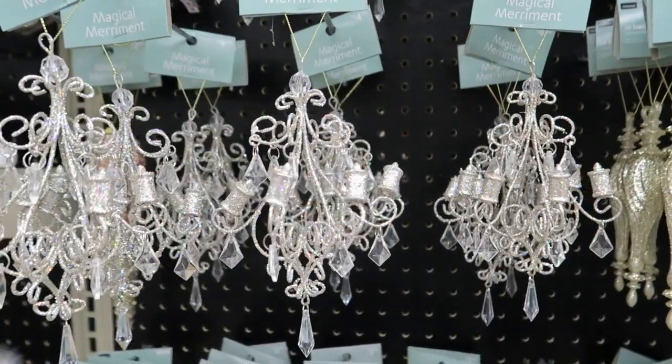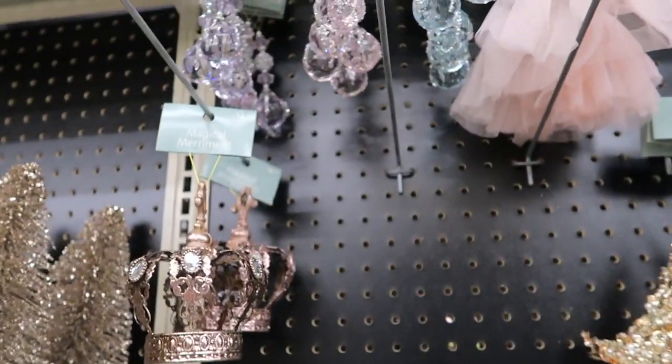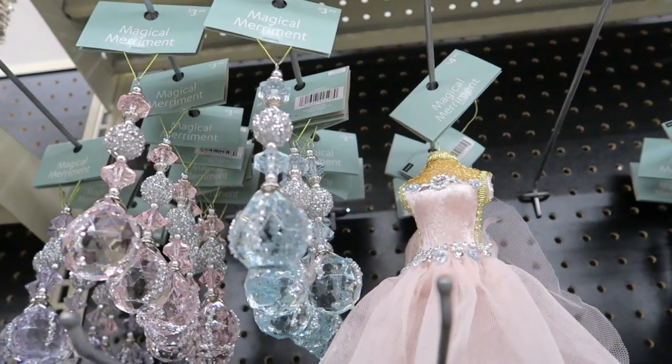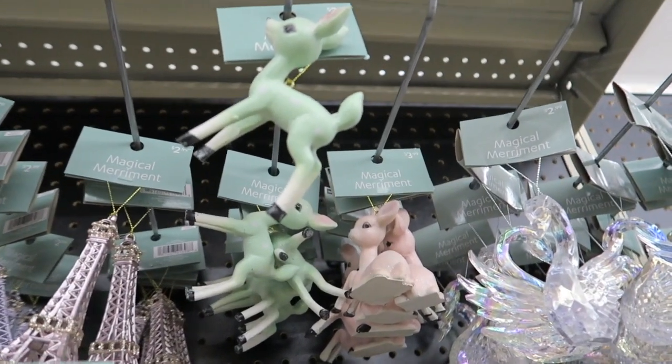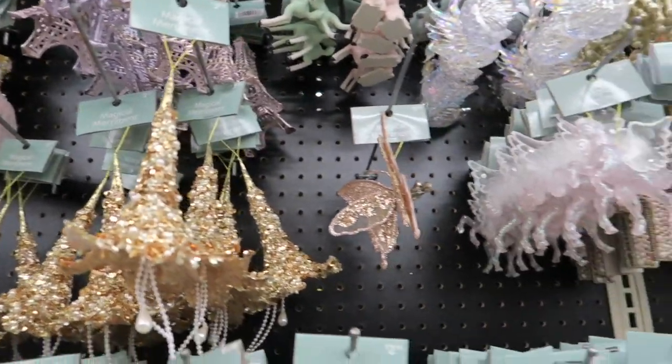Lots of cute little stuff. More little chandeliers, $4.99. Apple Tower $2.99. There's those little crowns, $4.99 — those are all really pretty. I like those deer — they have that vintage look, $3.99. You guys know I really like that vintage look.